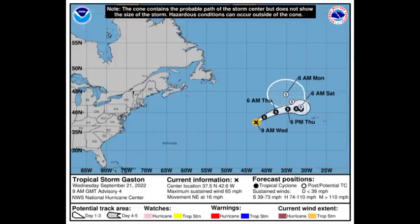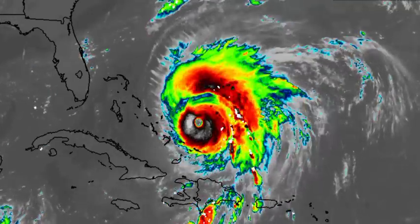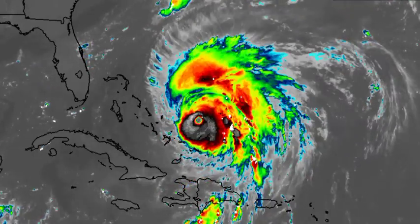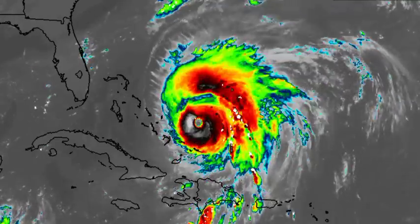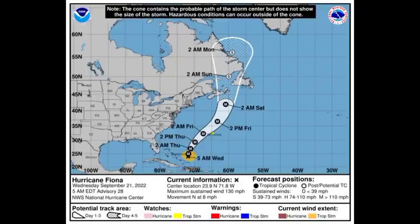Let's move on to major hurricane Fiona. Here it is on satellite — we can see the major storm churning. It is an absolute monster right now, but thankfully it is moving away from the Bahamas and Turks and Caicos Islands. Impacts there should gradually dissipate as the day goes on. As of the latest cone forecast, Fiona has maximum sustained winds of 130 miles per hour and is moving to the north at eight miles per hour. A tropical storm watch is in effect for Bermuda, as there is good confidence that the center will pass west of the island, but the island will likely be in the tropical storm force wind field heading into the end of this week and early next week.